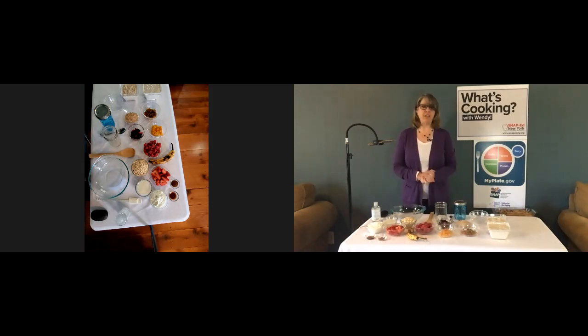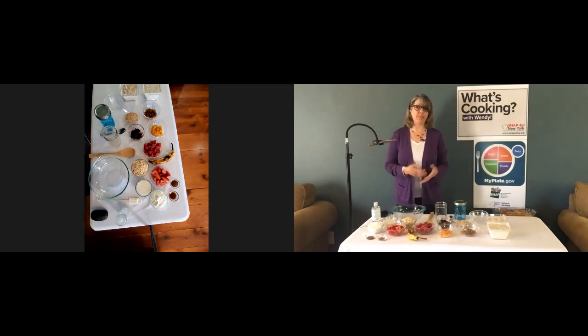Remember that everything you eat and drink over time matters if you want to find your healthy eating style and maintain it for a lifetime. The right mix can help you be healthier now and in the future. Increasing your intake of fruits and vegetables is a good idea because most Americans don't get enough every day. Eating more fruits and vegetables can help keep us healthy because they are lower in calories, full of fiber to regulate our digestive system, and full of vitamins and minerals that our bodies need.